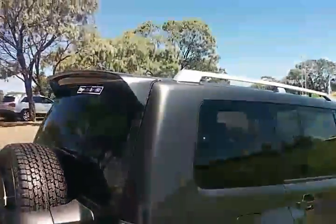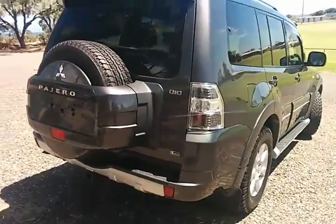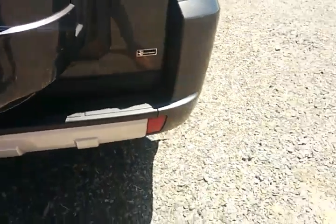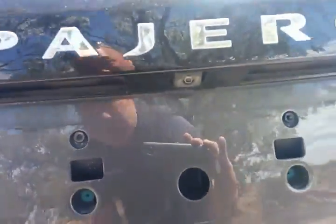You do get the 30th Anniversary badging and it is a very clean, one owner, full history car, still with the rear spoiler and all the extras. This one is badged with the 30th Anniversary on the back corner. You do have a reverse camera fitted up on the spare wheel.